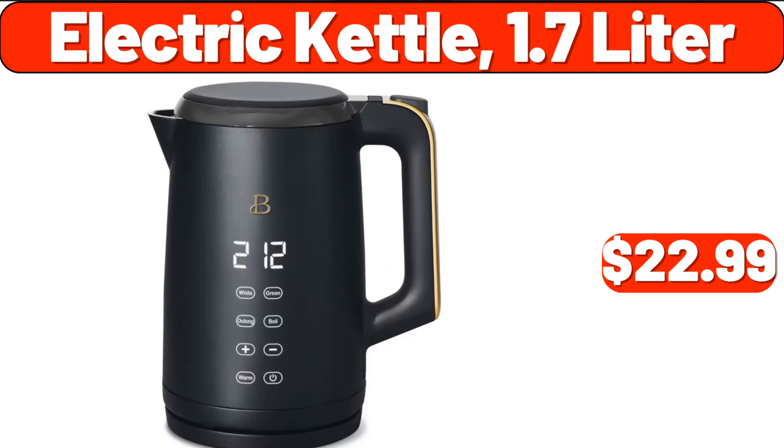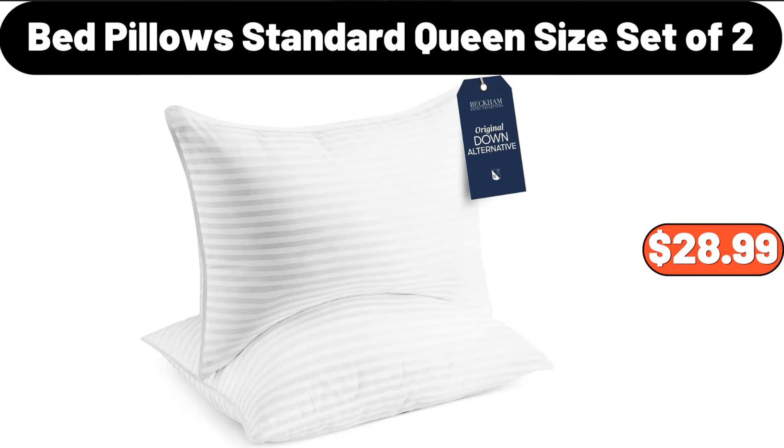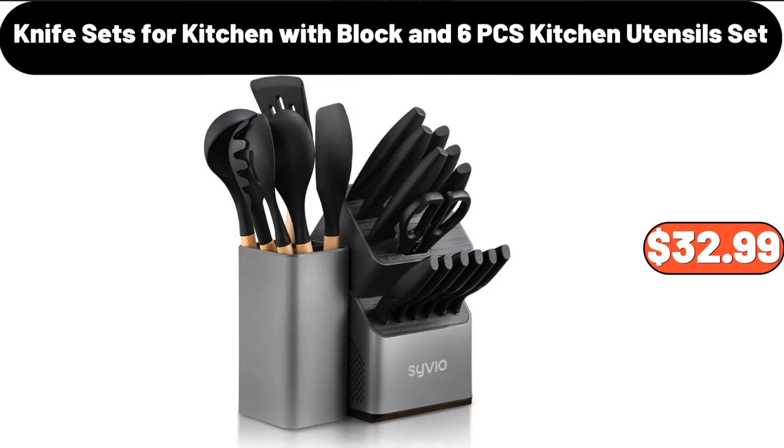Electric Kettle, 1.7 Liter, $22.99. Bed Pillow Standard Queen Size, Set of 2, $28.99. Knife Sets for Kitchen with Block and 6-PCS Kitchen Utensil Set, $32.99.